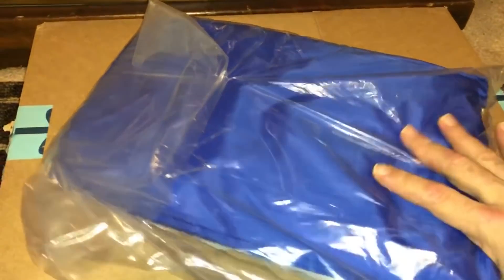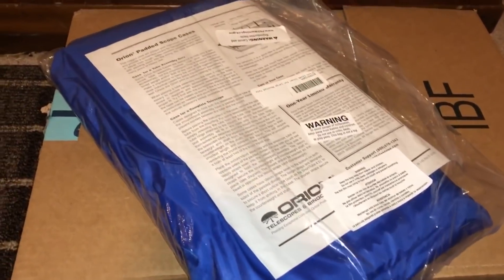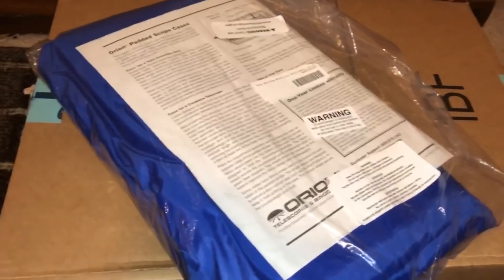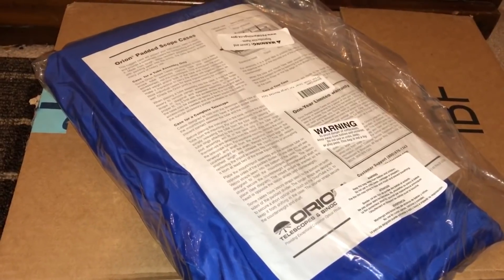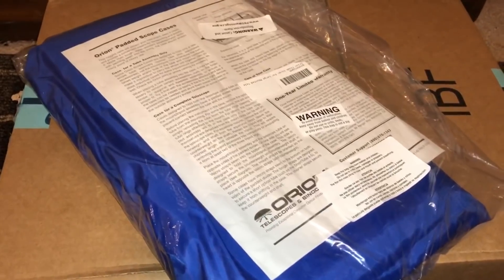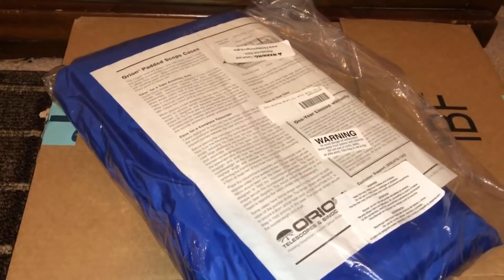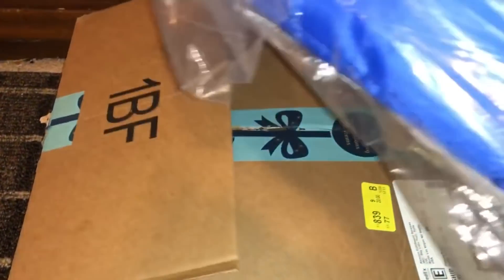I've got something new here — it's a scope cloak made by Orion. I wanted something to cover my telescope that won't fly away like my current tarp. A few days ago I rolled out my scope, did my polar alignment, and then some clouds formed and snow flurries started. Instead of rolling my telescope back into the garage and redoing my polar alignment, I just want something I can throw over my telescope and not worry about.